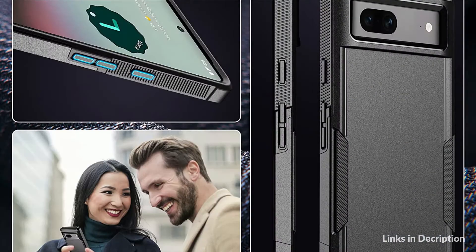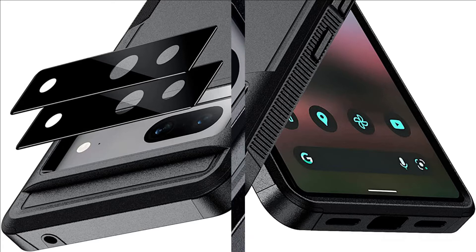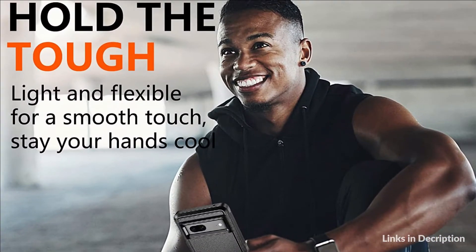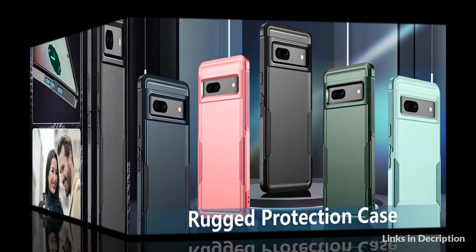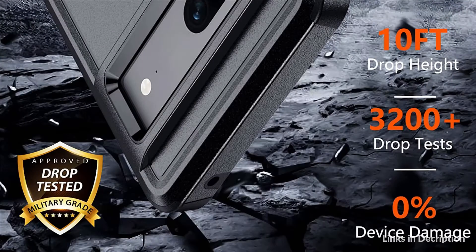Raised lips protect the Google Pixel 7 screen and camera thoroughly — 1.5mm raised lips over the screen and 1.5mm raised lips over the camera relieve impact and protect against drop damage, cracks, and scratches. Reinforced corners effectively absorb bumps from any angle. Drop-tested up to 10 feet. The two-layer structure — flexible rubber inner cover and hard polycarbonate back cover — provides shockproof and anti-drop protection, plus two camera lens protectors with HD transparency to prevent scratches and cracks.